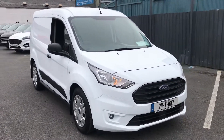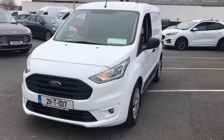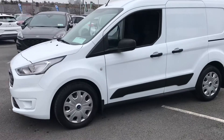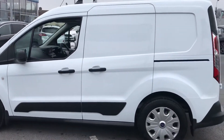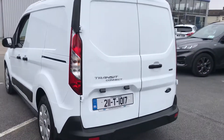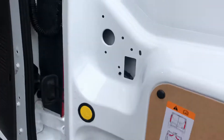Hi, welcome to Barlow Motor Group in Clonmel. Here we have a 2021 Ford Transit Connect. This is the one liter EcoBoost in Trend spec, so it has the color-coded front bumper, front fog lights, wheel trims, with a sliding door on the side and double doors on the back as well.